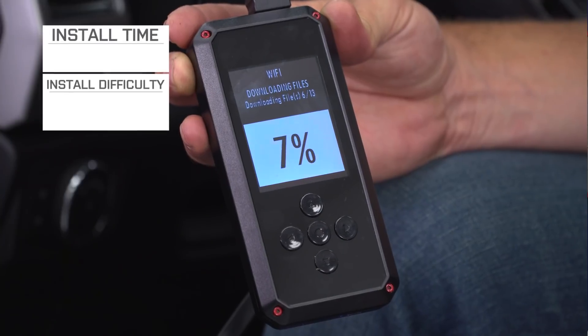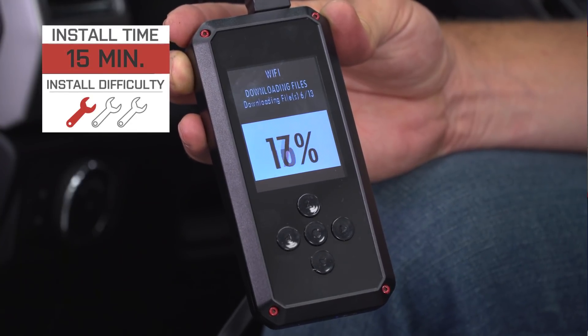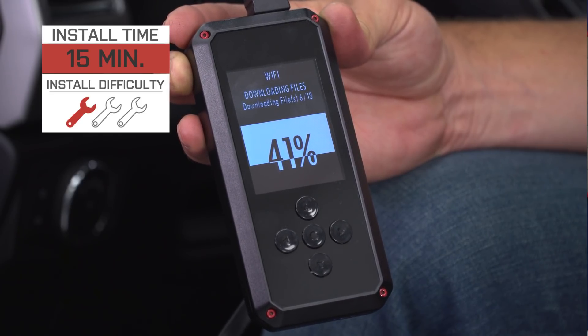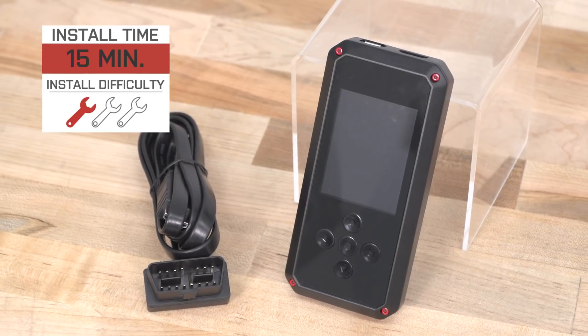What better way to show you what the Rev-X device is all about than to plug it into our 2017 3.5 rig. We'll show you how to upload your tune and then take you for a spin around the device itself. Your installation is gonna get a simple one out of three wrenches on the difficulty meter, but be sure to hang out till later on in the video as we'll walk you through the tuning process in addition to the device itself.